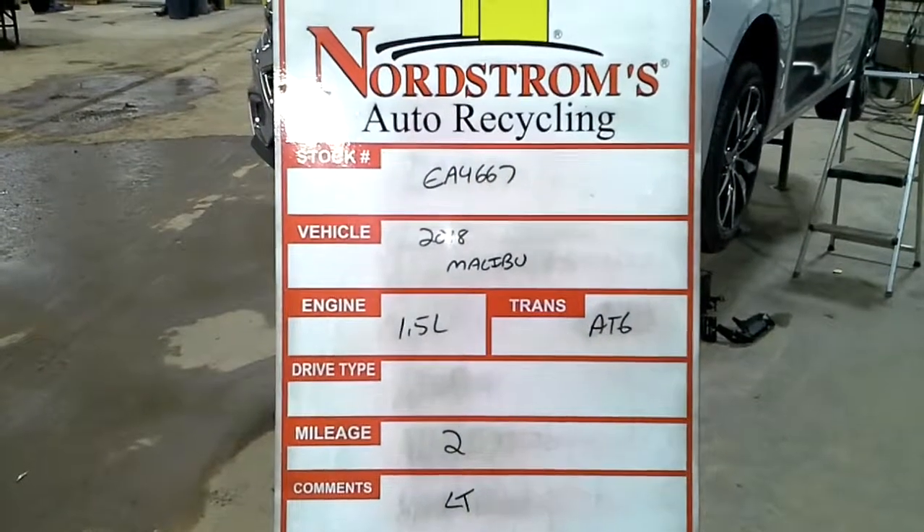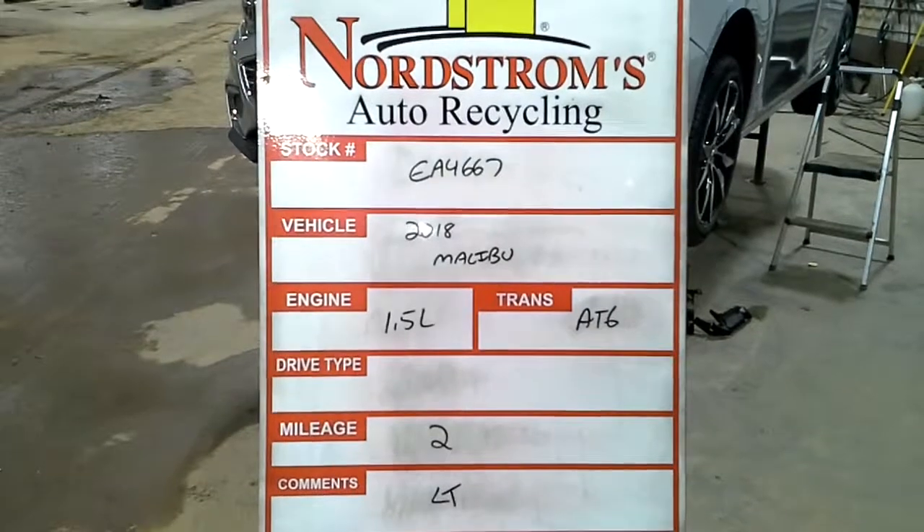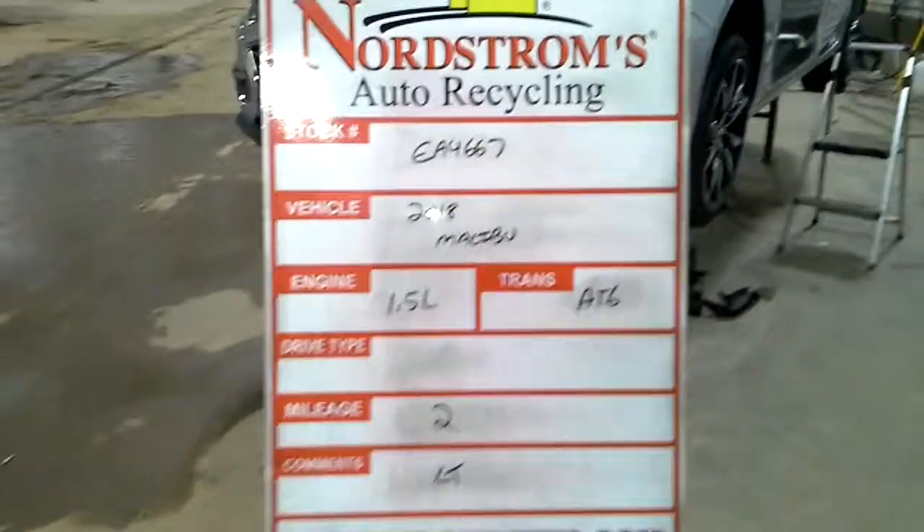Stock number EA 4667, 2018 Chevy Malibu, 1.5 liter, automatic 6 speed, 2 miles, it is an LT.